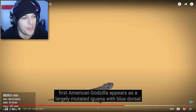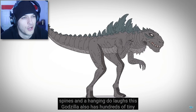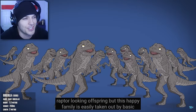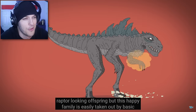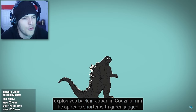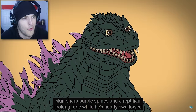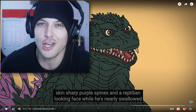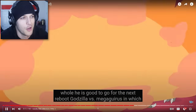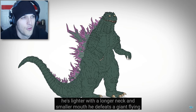The first American Godzilla appears as a large mutated iguana, with two dorsal spines and a hanging dewlap. This Godzilla also has hundreds of tiny raptor-looking offspring, but this happy family is easily taken out by basic explosives. Back in Japan, in Godzilla 2000, he appears shorter with green jagged skin, sharp purple spines, and a reptilian-looking face. This is one of my favorite Godzilla designs. In Godzilla vs. Megaguirus, he's lighter, with a longer neck and smaller mouth.